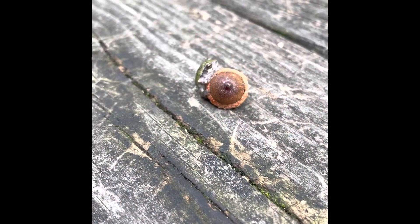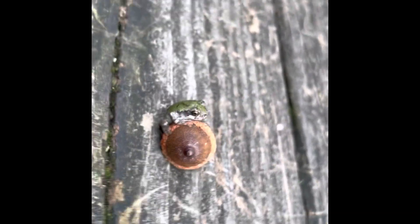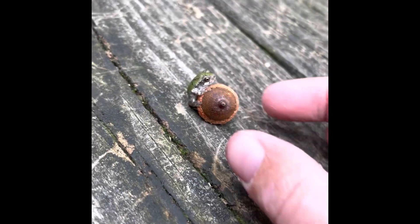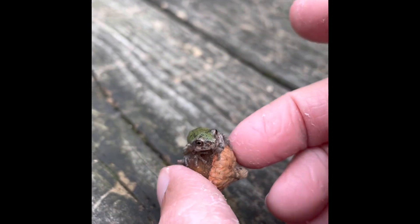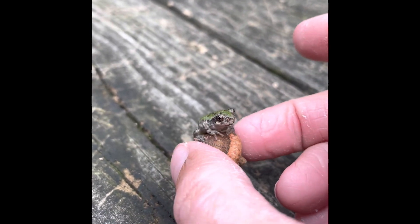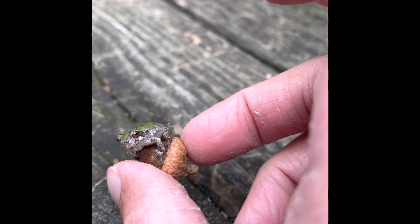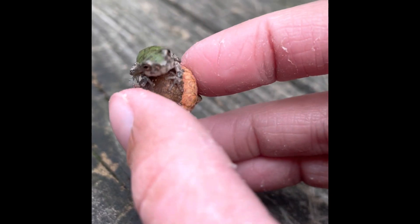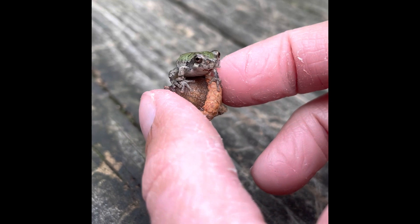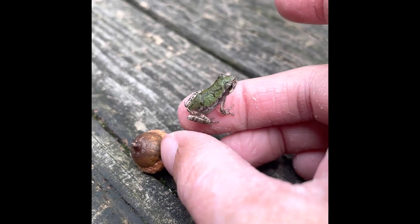So I just found this little guy in my backyard. I put an acorn next to him for a little size reference. This guy's gotta be like maybe a month old. So tiny. He has these nice little color things right under his eye, which is pretty awesome. He can barely jump too.